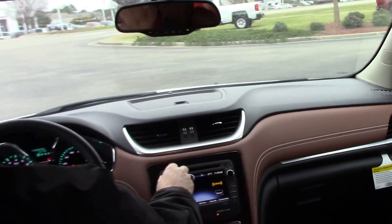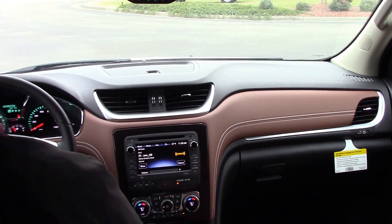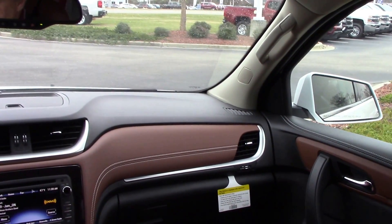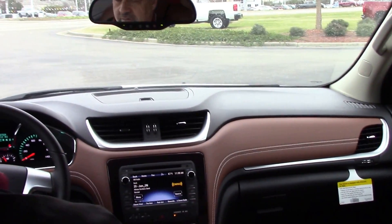On the inside here, this vehicle also has your blind alert inside your mirrors — it shows little lights for cars coming up to you on the side. Really nice safety feature.